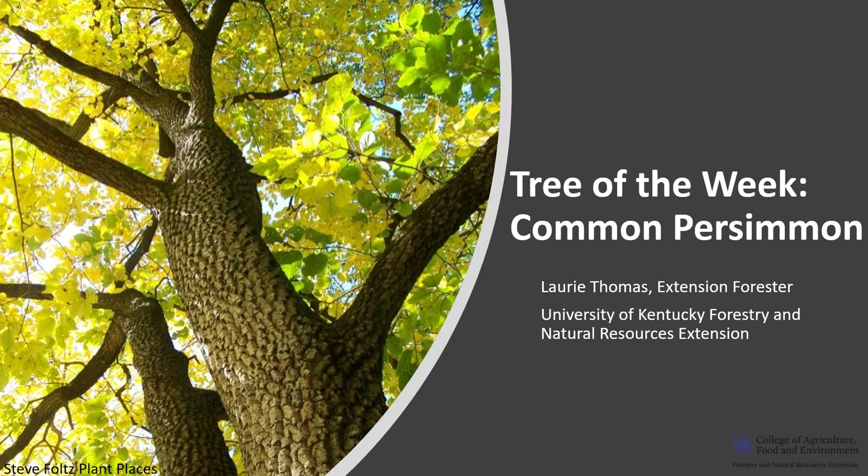We've got our recurring segment, the tree of the week. Laurie cannot be with us today so I'll give it a brief introduction before showing her video. This is a species that's really important for wildlife and it's kind of a unique species in a lot of ways. Maybe after, I'll tell you an experience I had with this species that was not very favorable when I was in college - so stand by and I'll let you know what that weird experience was.